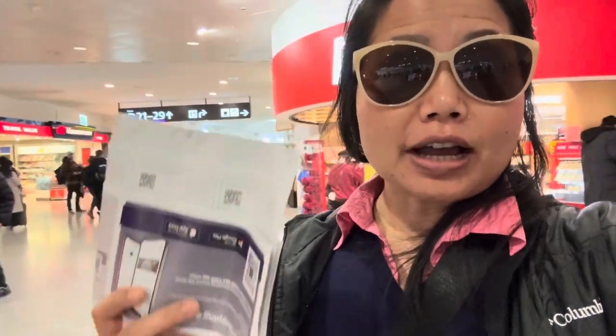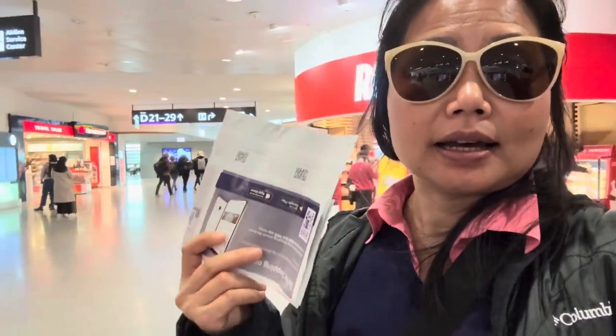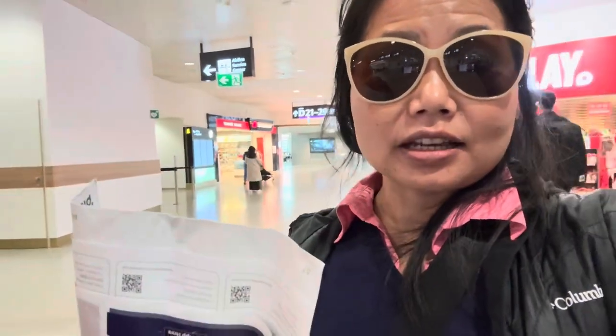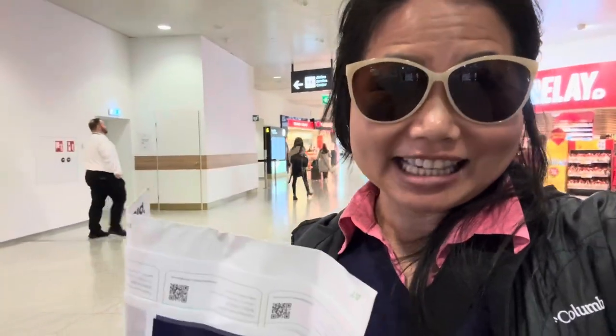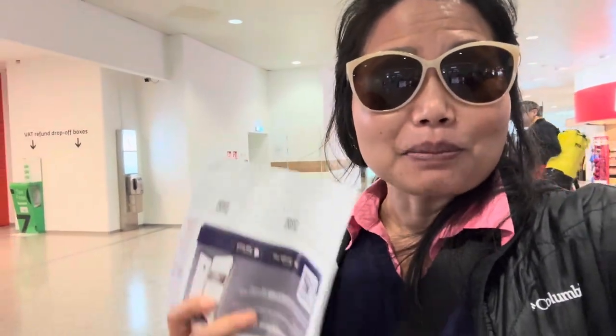First and very importantly, when you buy a product at a store in Vienna, be sure to ask them if they work with Global Blue corporation. If they say yes, you must spend at least 70 euros or more to qualify, and be sure to keep your receipt.